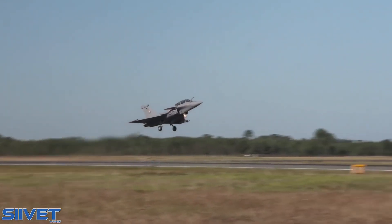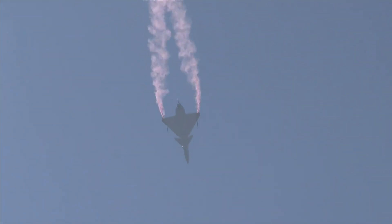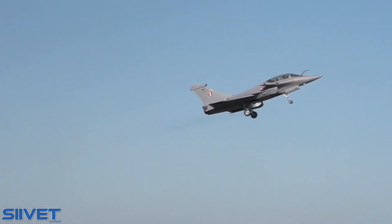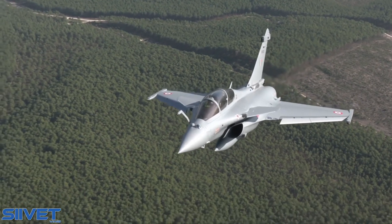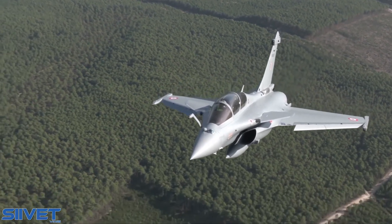As the Rafale and Gripen are in a different weight category and the Tejas Mark II is still on the drawing board, it would not be fair to compare them with the J-10C. Even so, the Rafale is a far better aircraft than the J-10C in every domain, including weapon package, range, avionics, sensors, and maneuverability.